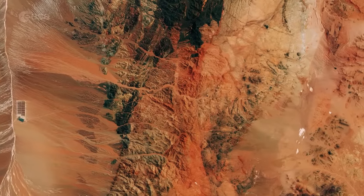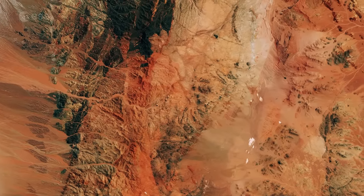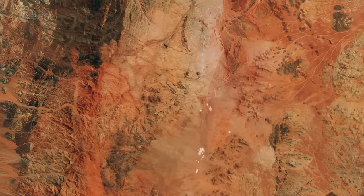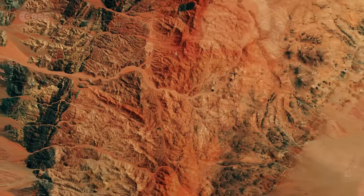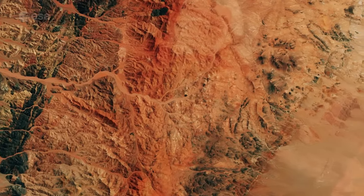The multispectral instrument on Sentinel-2 uses parts of the infrared spectrum to analyze mineral composition where vegetation is sporadic. In this false-color image, the intense shades of brown and orange come from the use of an infrared part of the spectrum, leading to an exaggeration of color intensity.